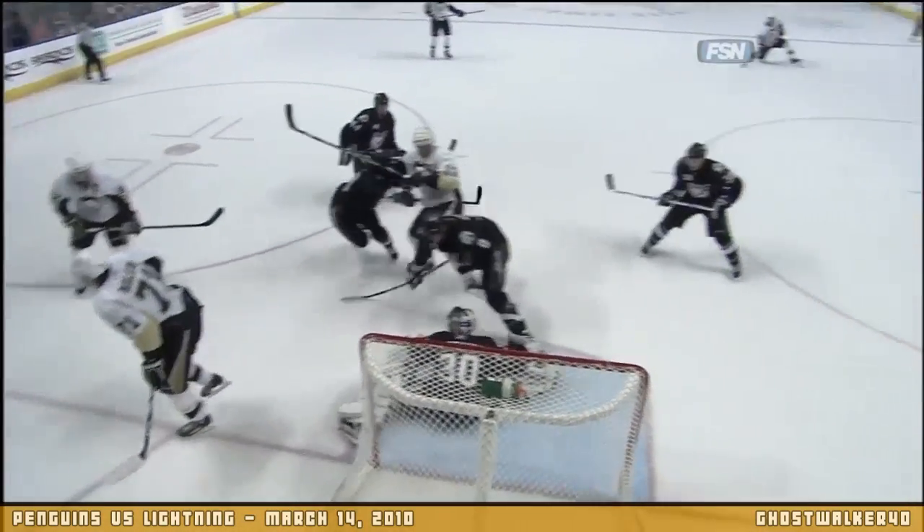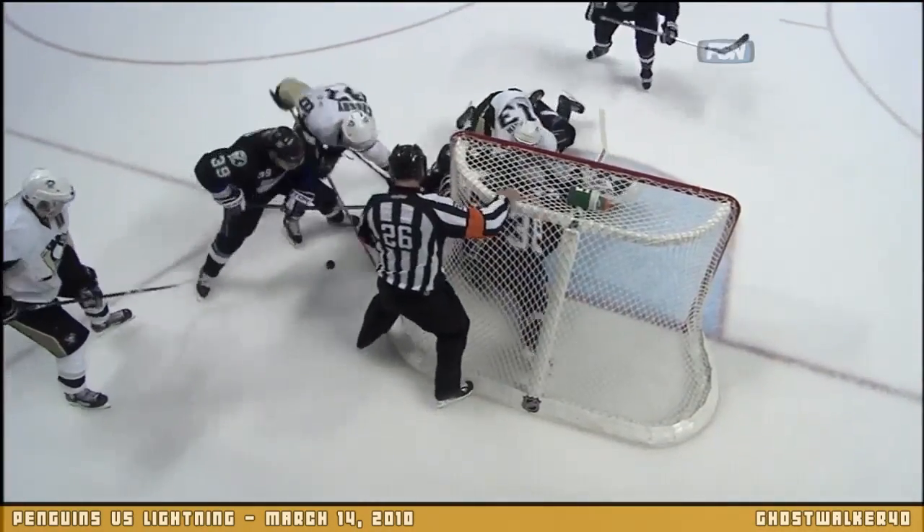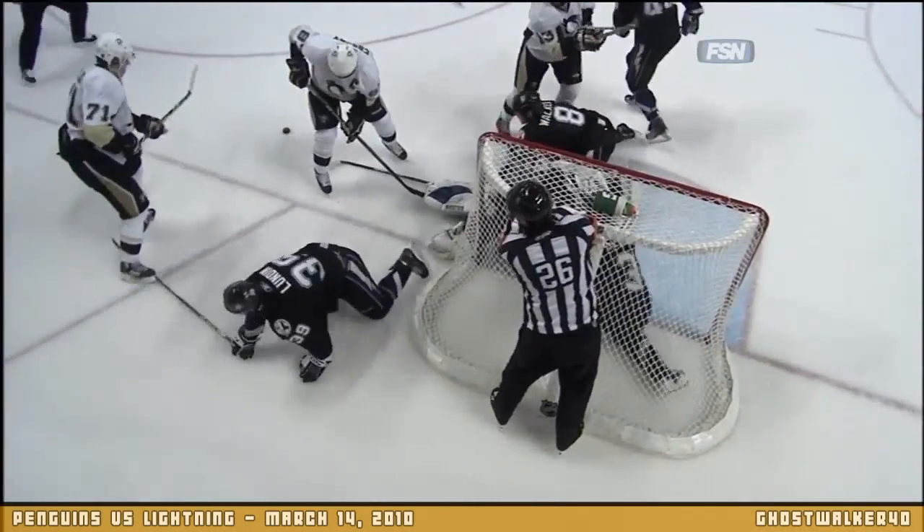The puck came in — Sidney Crosby — there's the initial shot. There it is, slipping in there on the goal line. The Lightning find a way to keep it out. Welcome back to Tampa, Florida, where the Lightning have a 1-0 lead over the Pittsburgh Penguins.